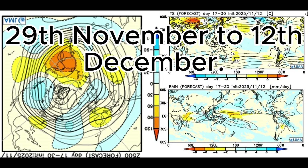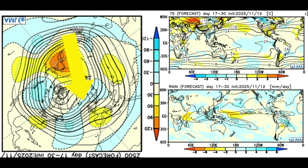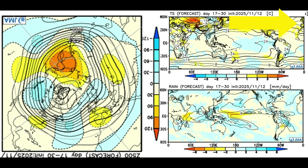Now weeks three and four together from the JMA, covering the 29th of November to the 12th of December. They're showing slack air pressure over the UK, low pressure to the north of the UK, and high pressure over southern France and Spain. Temperatures are one or two degrees above average for the time of year, with above average rainfall for Scotland, North West England, and Northern Ireland.